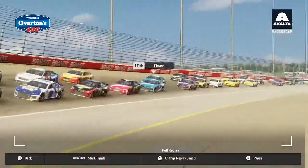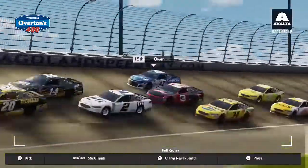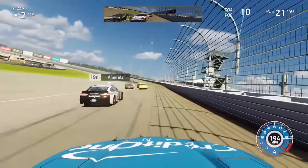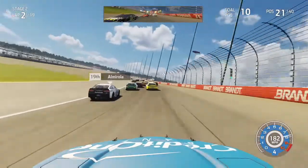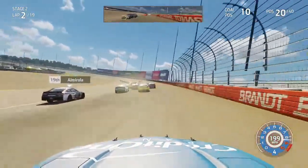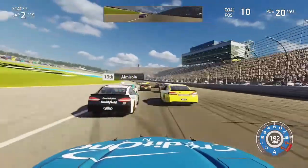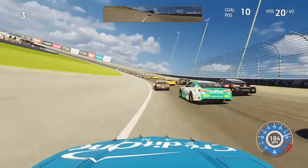I slow down a bit mid-straightaway and make contact with Hamlin's right front fender - we just about wrecked the car but thankfully held on. That incident was 100% my fault. We lose quite a few positions, fading outside the top 20, as Bubba Wallace tries to pass me. The 48 of Jimmie Johnson has caught me - he started in the back due to an engine change. We slide down to the bottom in front of Wallace to re-enter the top 20, but now we have to work our way back forward.